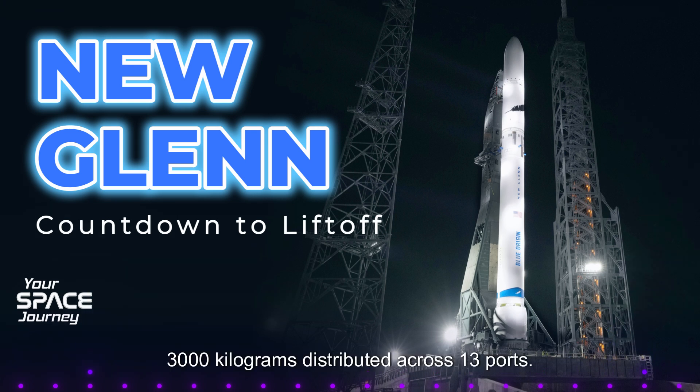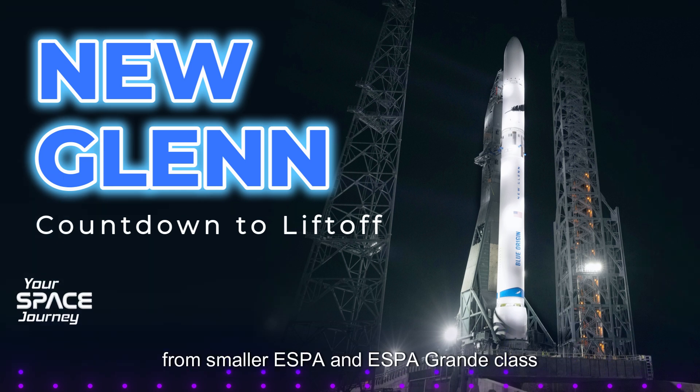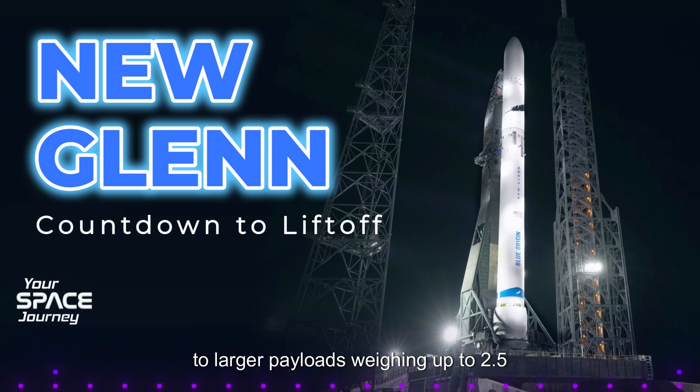Its payload capacity is impressive: 3,000 kilograms distributed across 13 ports. That means it can carry a variety of payloads to various destinations — from smaller ESPA and ESPA Grande class satellites to larger payloads weighing up to 2.5 metric tons on its top deck. And we're not just talking about low Earth orbit either. Blue Ring is designed to reach destinations like geostationary orbit (GEO), cislunar space, and even interplanetary destinations.